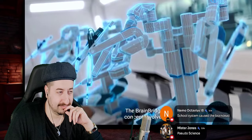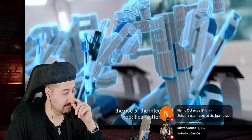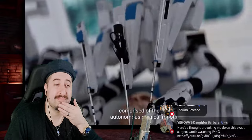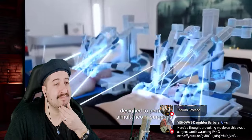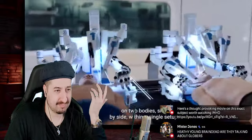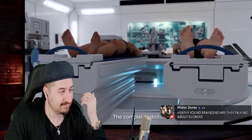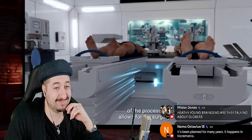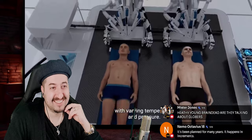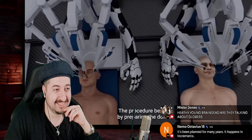The Brain Bridge concept involves the use of an integrated robotics platform comprised of two autonomous surgical robots designed to perform simultaneous surgeries on two bodies side by side within a single setup. The complete robotization of the process allows for the surgery to be performed in an environment with varying temperature and pressure.